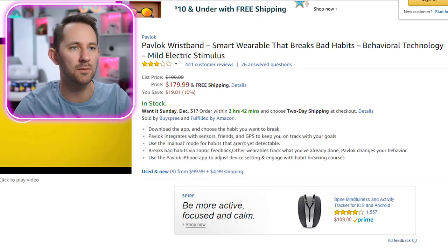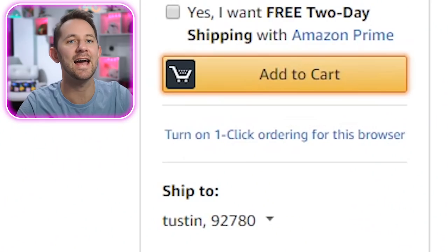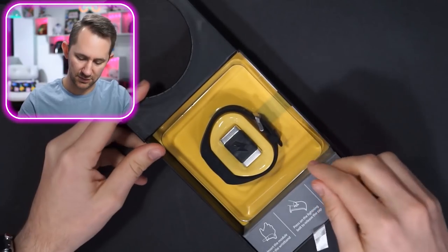Pavlok wristband — smart wearable that breaks bad habits using behavioral technology and mild electric stimulus. Pavlov conditioning: every time he shocked his dogs, he conditioned them. Here's what's dumb about this product — who's gonna go and shock themselves? You could potentially condition yourself, but wouldn't it be just as effective to just have discipline? What happens when you eat sugar and don't feel like punishing yourself? If you think about it, it's kind of masochistic. This isn't gonna help a person who wants to quit a bad habit they don't actually hate.